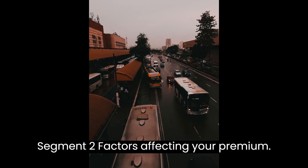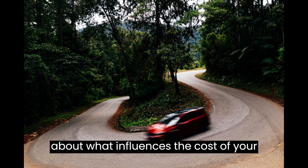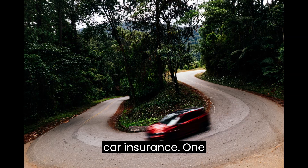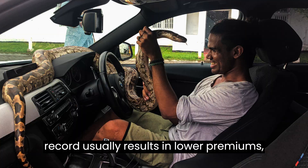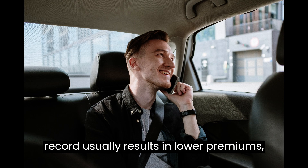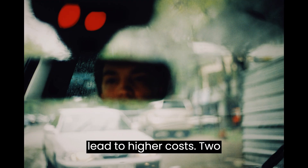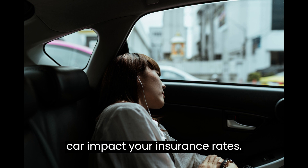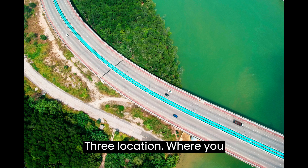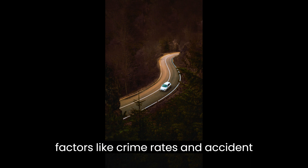Segment 2 – Factors Affecting Your Premium. Now that you know the basics, let's talk about what influences the cost of your car insurance. 1. Driving Record – A clean driving record usually results in lower premiums, while accidents or traffic violations can lead to higher costs. 2. Type of Car – The make, model, age, and safety features of your car impact your insurance rates. 3. Location – Where you live can affect your premium due to factors like crime rates and accident frequency.